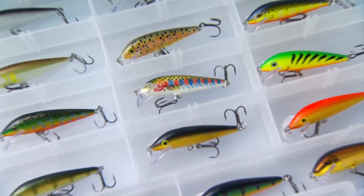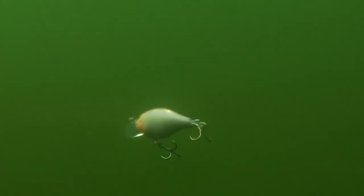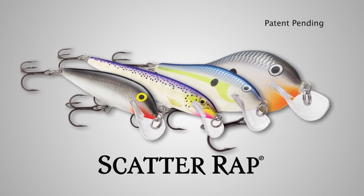Wouldn't it be nice if your lures did all the work for you, featuring just the right amount of unpredictability to drive big fish crazy without sacrificing depth control, lifelike appearance, and pulsating vibration? Introducing the Scatterwrap from the folks at Rapala.